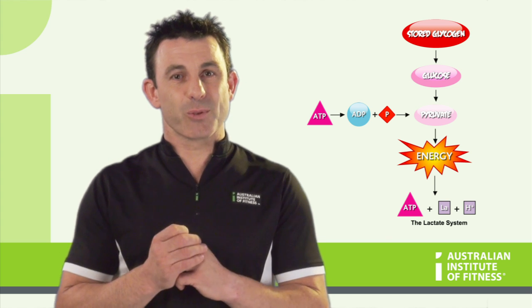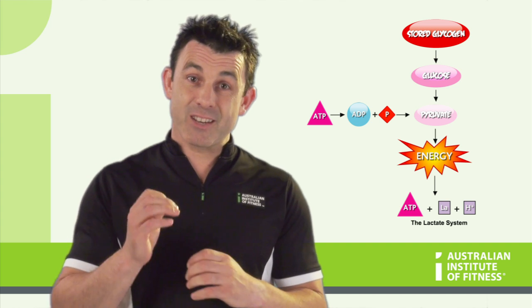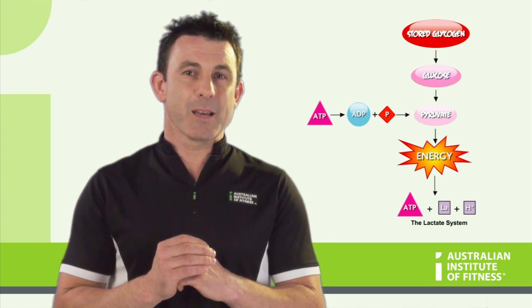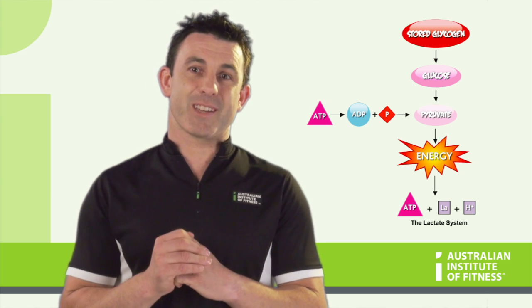As the intensity levels of short duration exercise are generally high, this energy system is heavily utilized by fast twitch muscle fibers, particularly type 2A or endurance fast twitch fibers.